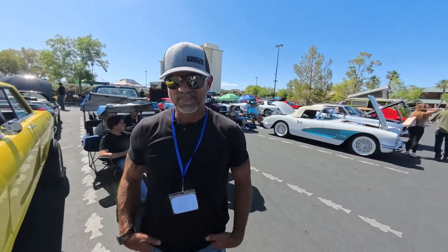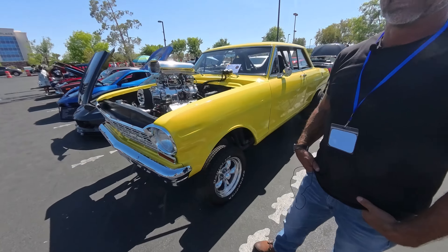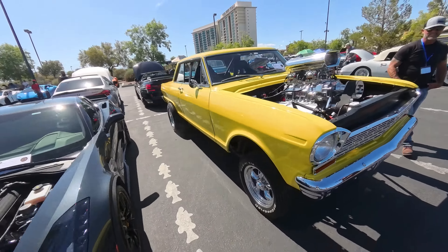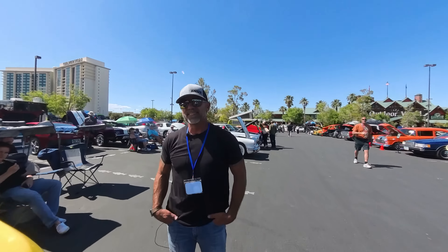Hey everybody, I am still here at Bass Pro Shops at the big car show — Cigars and Cars. When I'm cruising the car show I usually stop and talk to individual people about cars that catch my attention. I just met Bobby here, and this right here — as we're taking a look at this car, Bobby, first of all you've got to tell me what this is.